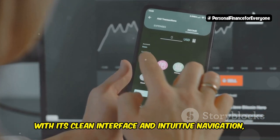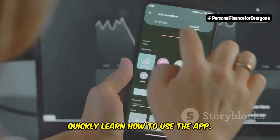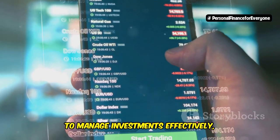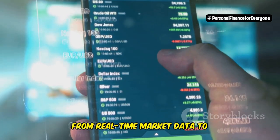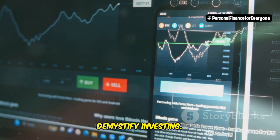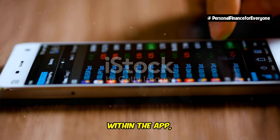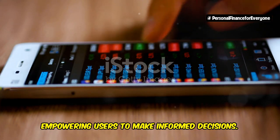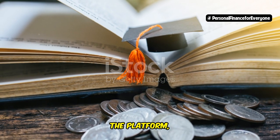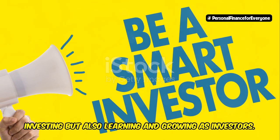The app's clean interface and intuitive navigation mean that even those with no prior experience can quickly learn how to use it. Robinhood provides all the tools needed to manage investments effectively, from real-time market data to customizable watch lists. Moreover, Robinhood's educational resources help demystify investing. Articles, tutorials, and market insights are readily available within the app, empowering users to make informed decisions. By making education a core component of the platform, Robinhood ensures that users are not just investing but also learning and growing as investors.